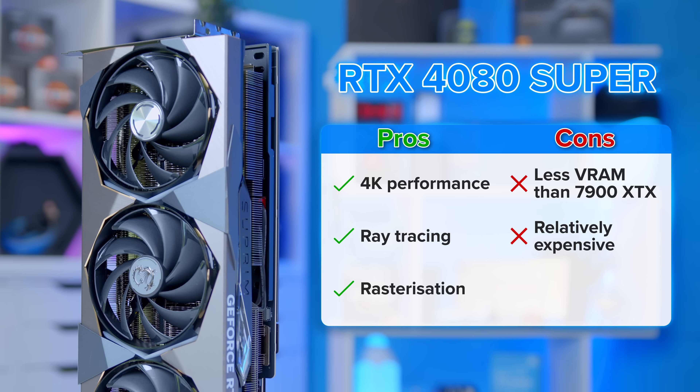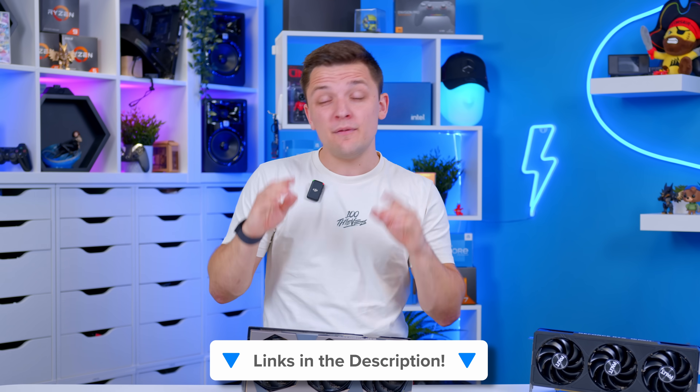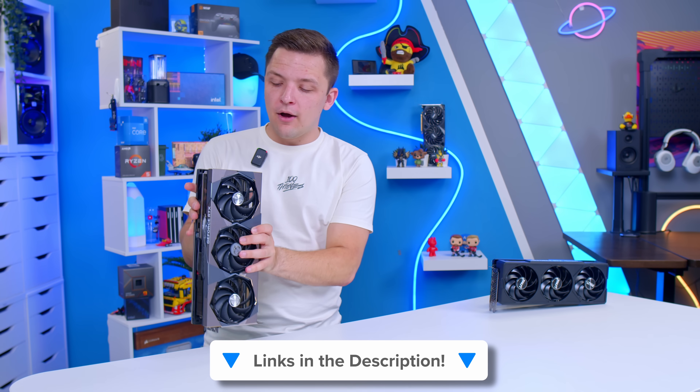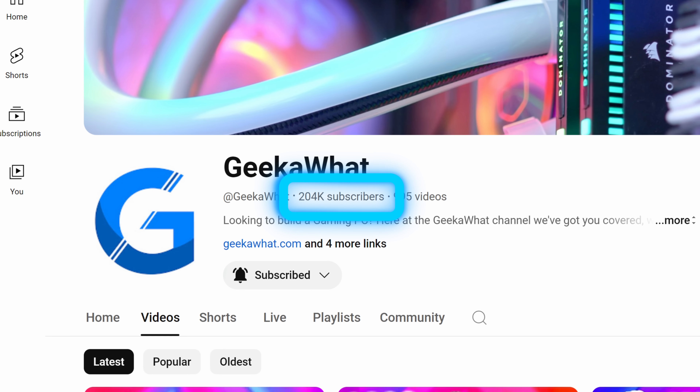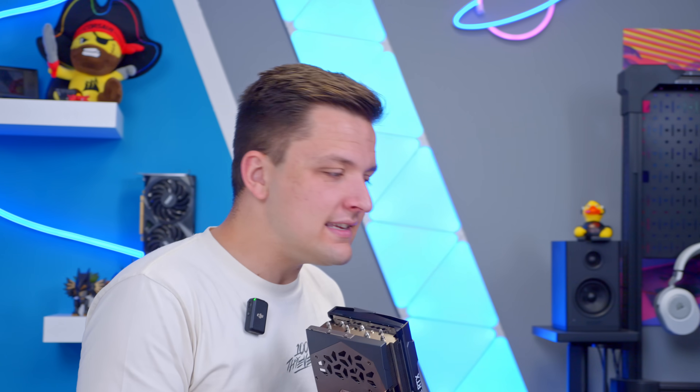I'll leave my favourite GPU recommendations linked in the description below. If you enjoyed this video and want to see more PC building, PC component, and hardware content, get subscribed! We're well over that 200,000 subscriber mark now, which feels frankly incredible — thank you all for your continued support. Let me know if you agree with my recommendations in the comments below, and I'll see you in the next one.